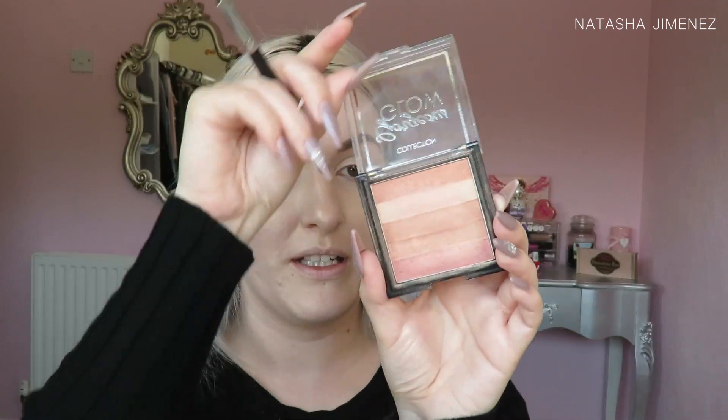For the outer third of my eyes I'm going to use the Collection Gorgeous Glow Blush Block — I love this, it's another very well-loved product in my collection. It's full of beautiful shimmering shades that add highlight and colour for a healthy glow. I'm going to focus on the darker, bronzier shades and apply them into the outer corners and slightly into the crease as well, then take some onto my lower lash line too.